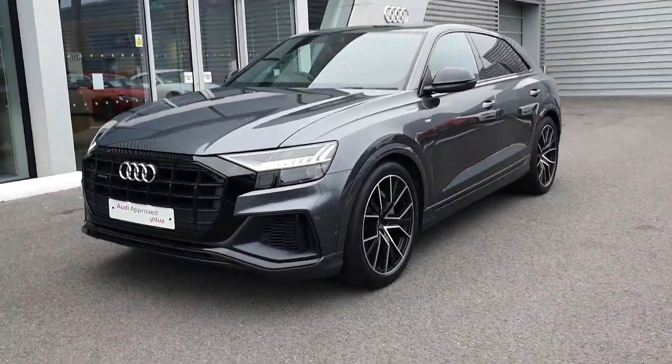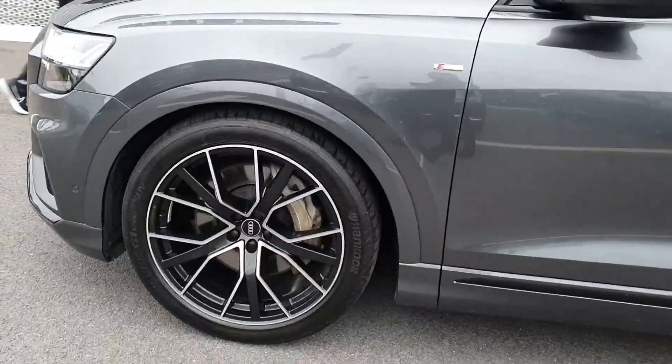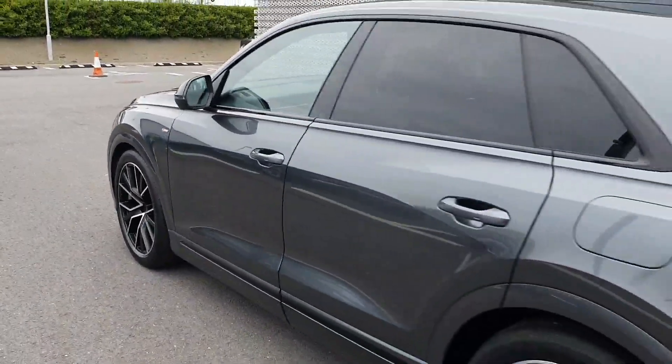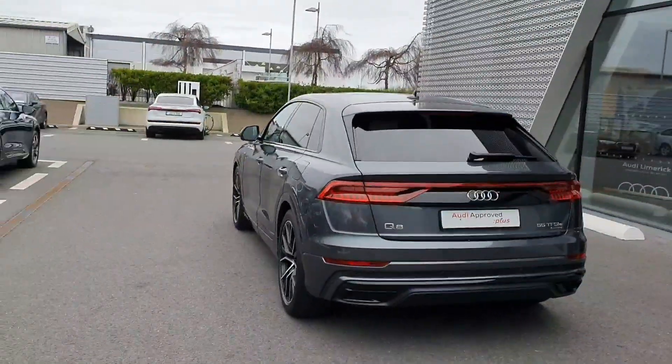This vehicle has a full black exterior pack around the front of the vehicle as well as matrix LED headlights, 21-inch upgraded diamond cut alloy wheels, S-line body styling including the S-line side skirts and S-line badging, as well as privacy glass on the rear of the vehicle.